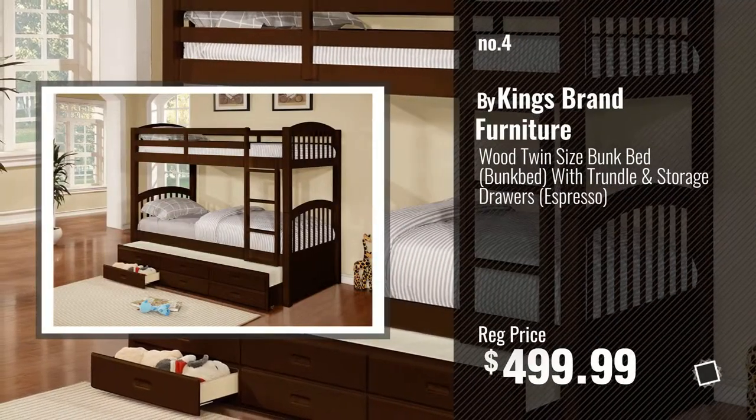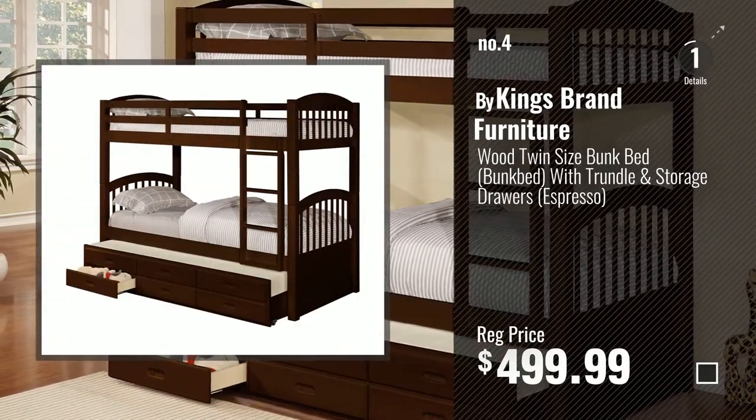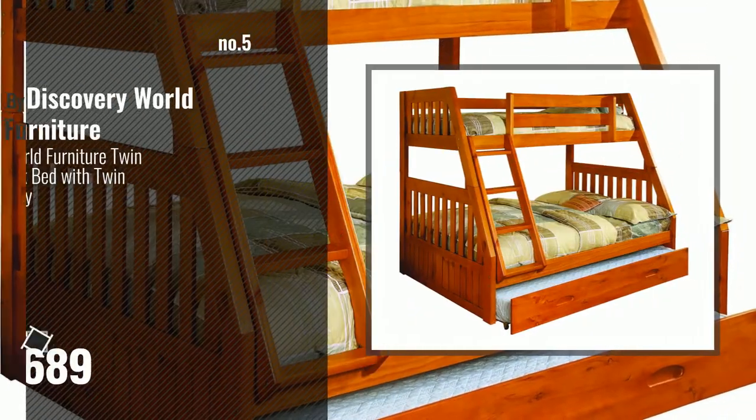by King's Brand Furniture. Number 5, by Discovery World Furniture.